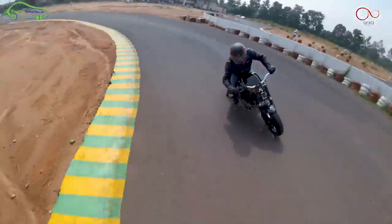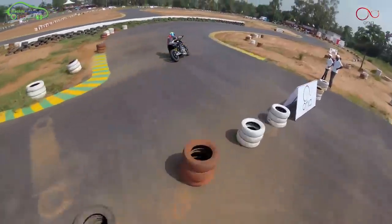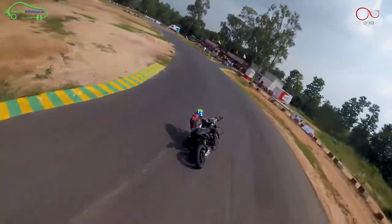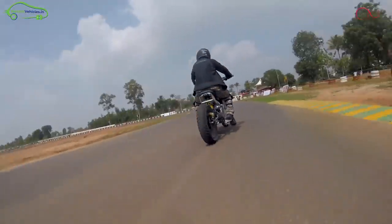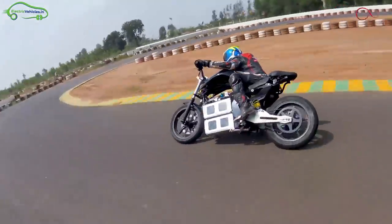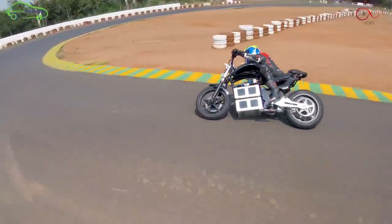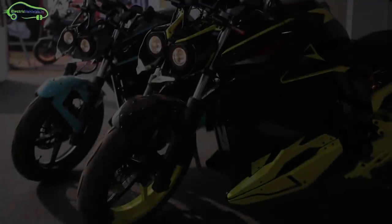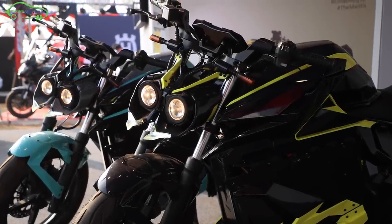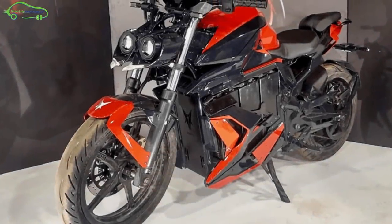Coming to the bike structure, the entire frame is made of aerospace-grade aluminum alloy. The wheels are 17-inch aluminum rim wheels, with 41mm front forks and rear mono shockers for a comfortable ride. These shockers can be customized based on rider requirement. There is also a 7-inch digital dashboard at the front displaying speed, range, and battery indicator.